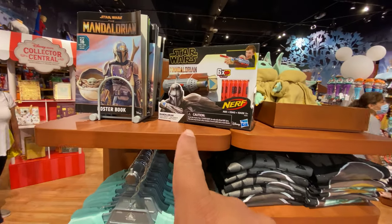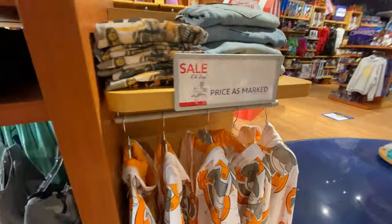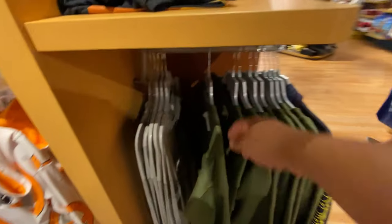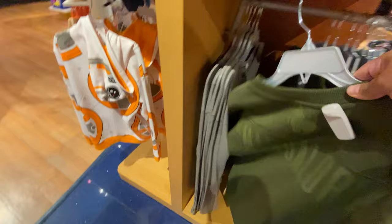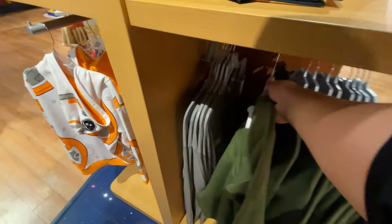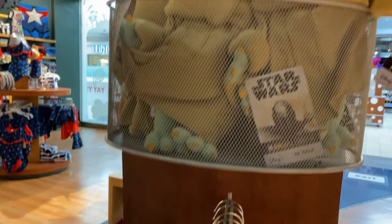They also have the Nerf thing and a poster book, which is pretty cool. There are a bunch of shirts and some other Star Wars stuff. And I think this is new too — there's a Mandalorian sweater, which is pretty cool.